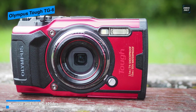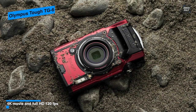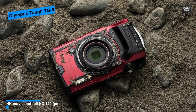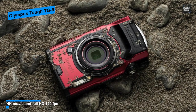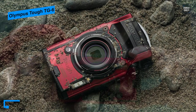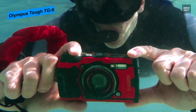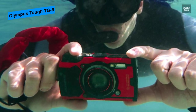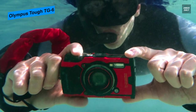For zoom capabilities, it has a built-in 4x optical zoom lens covering a 25–100mm equivalent range and a bright f/2 maximum aperture for working in low light conditions. In addition, there is image stabilization to minimize the appearance of camera shake by up to 2.5 stops, further aiding in creating sharp imagery with slower shutter speeds.